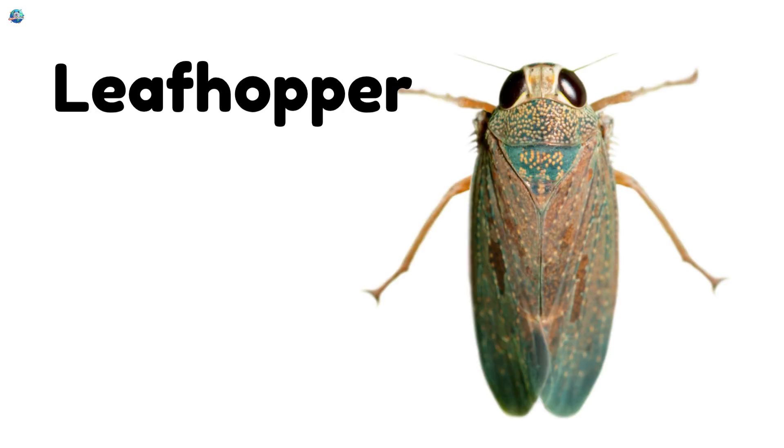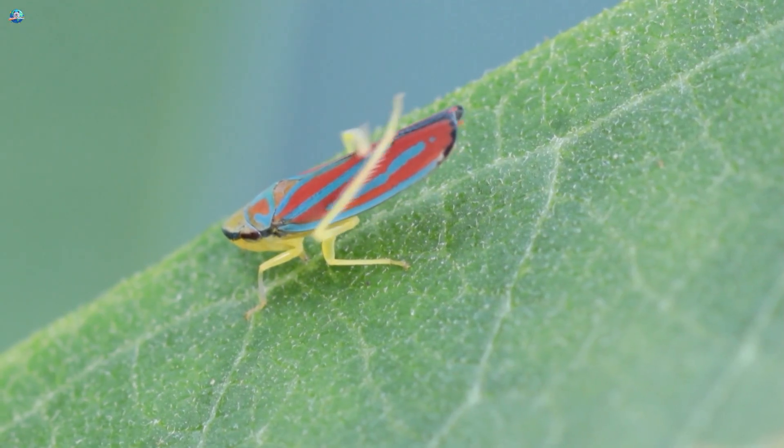Leafhopper! Leafhoppers are tiny jumping bugs that sip juice from leaves.